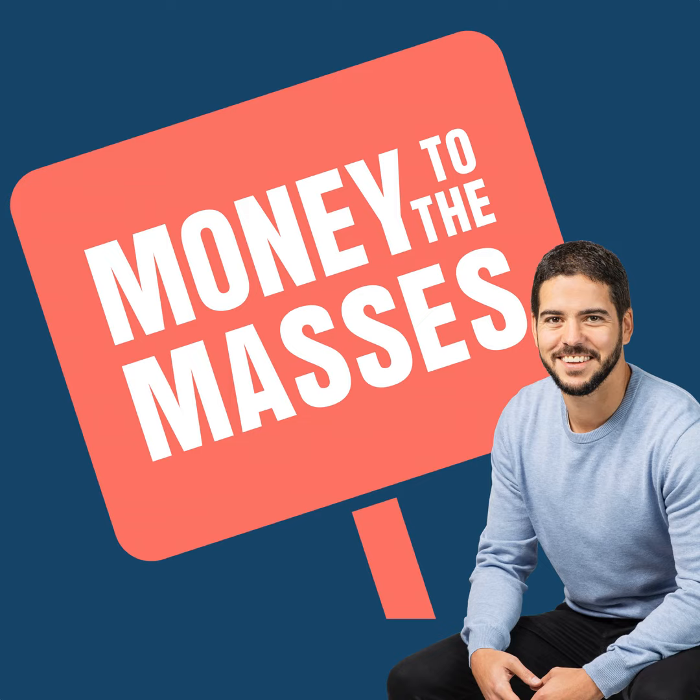First up, Wealthify is a multi-award winning online and app-based investment service, founded in 2016 and backed by Aviva, with a simple mission to make investing accessible to everyone. You can invest from as little as one pound — 50 pounds for pensions. Wealthify has a simple yet competitive annual management fee; investment costs also apply. It offers a number of investment products including a Stocks and Shares ISA, a general investment account, a personal pension, and a Junior ISA. For more information about Wealthify including how to take advantage of our £100 cashback offer, please visit wealthify.com/mttm.